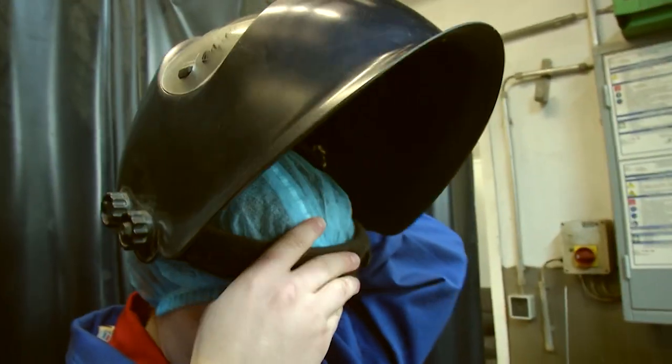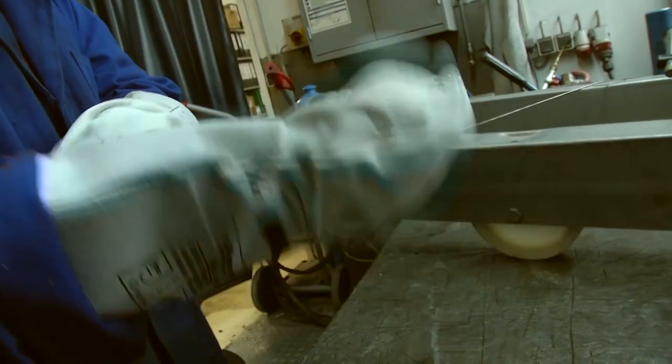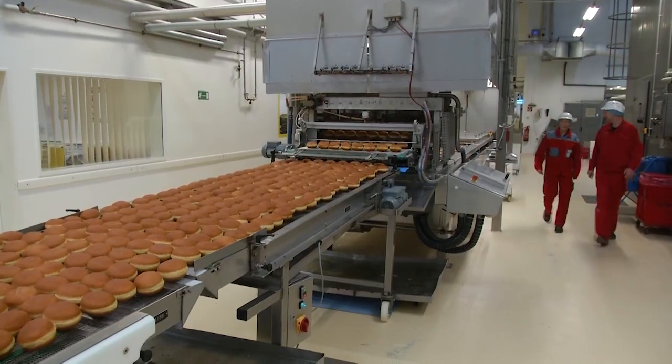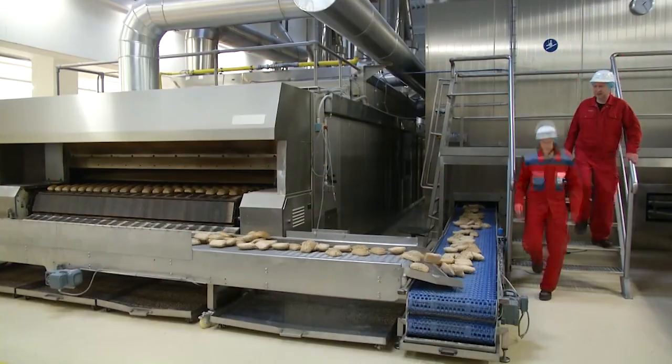Für die Ausbildung solltest du einen guten Realschulabschluss oder Abitur mitbringen. Gute Noten belohnt Arista auch während der Ausbildung: bei sehr guten Schulzeugnissen bekommt jeder Azubi eine kleine Prämie fürs Halbjahr, fürs Endjahr, immer wieder, und auch zum Ausbildungsabschluss gibt es nochmal eine Prämie. Nach der Ausbildung kannst du dich im Unternehmen zum Meister oder Techniker weiterbilden.